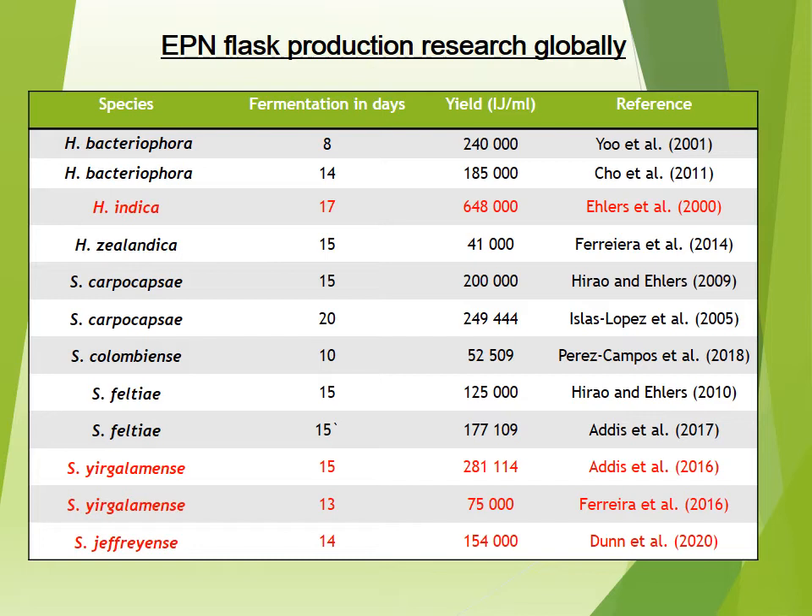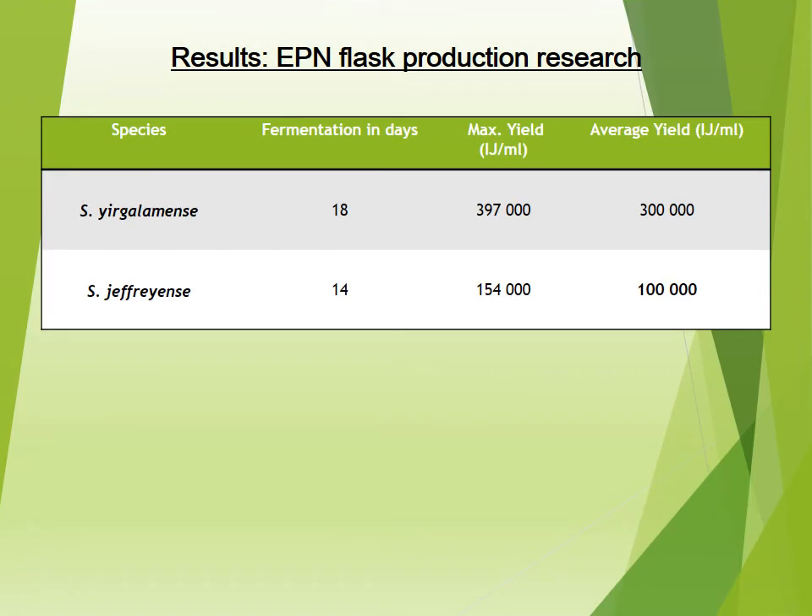In the bottom rows, for Steinernema yirgalemense and Steinernema jeffreyense, one of our doctoral students, Tieran Ferreira, cultured Steinernema yirgalemense and achieved a yield of 75,000. Compare this to Adesetel in 2016, who achieved 281,000. For my master's work, we published a chapter where we achieved a yield of 154,000 — quite a large nematode, so that is a good result. More recently, we have begun optimization for the culture of Steinernema yirgalemense and, with slight changes, have managed to increase our yields to 300,000 as an average, indicating the continual need for optimization of the process.